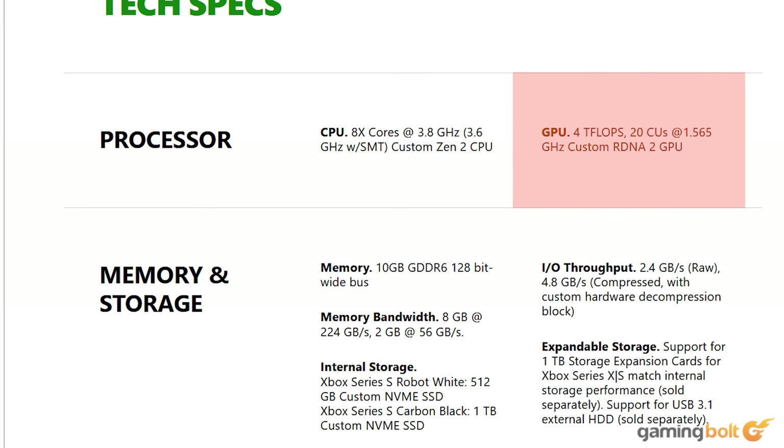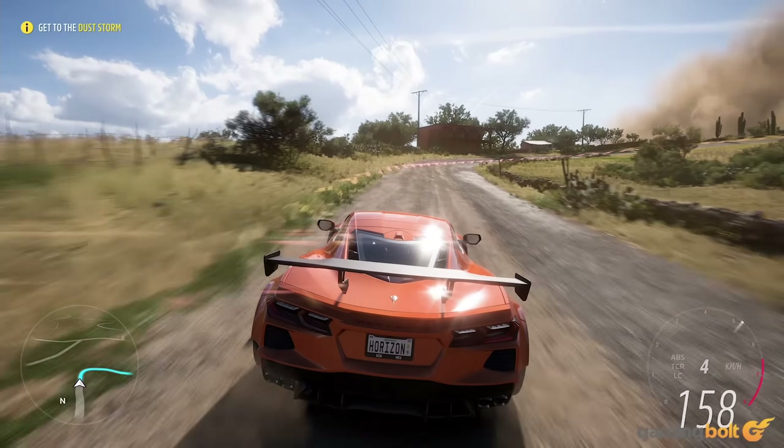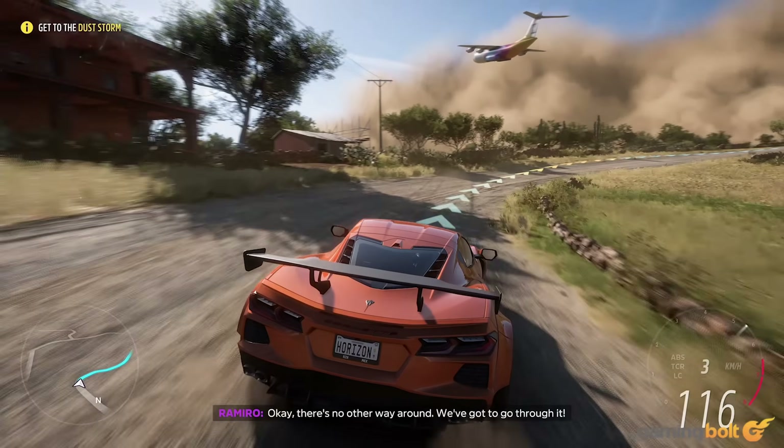As for the GPU, the Xbox Series S features a paired-back version of the custom chip that powers the Xbox Series X. It's based on the RDNA 2 architecture and has 12 compute units each running at a frequency of 1.55 GHz, coming together for a total compute power of around 4 teraflops — just a third of the raw grunt that the Xbox Series X boasts.